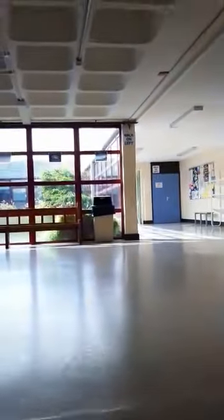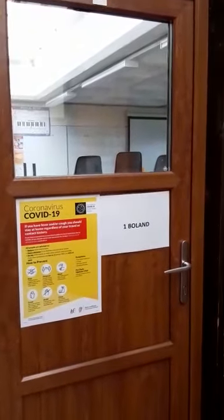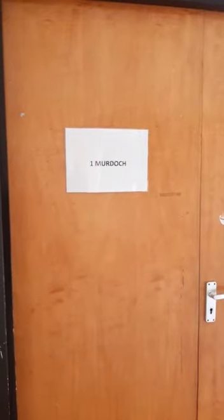As I go into the first first-year open area, there are three first-year classrooms based here. This area is called Baltrasna. To my left are all our student lockers, but unfortunately they won't be in use for the beginning of the school year — as things progress we'll review that decision. Room three is the base classroom for 1 Boland, room five is the base classroom for 1 Heaney, and room six is the base classroom for 1 Murdoch.